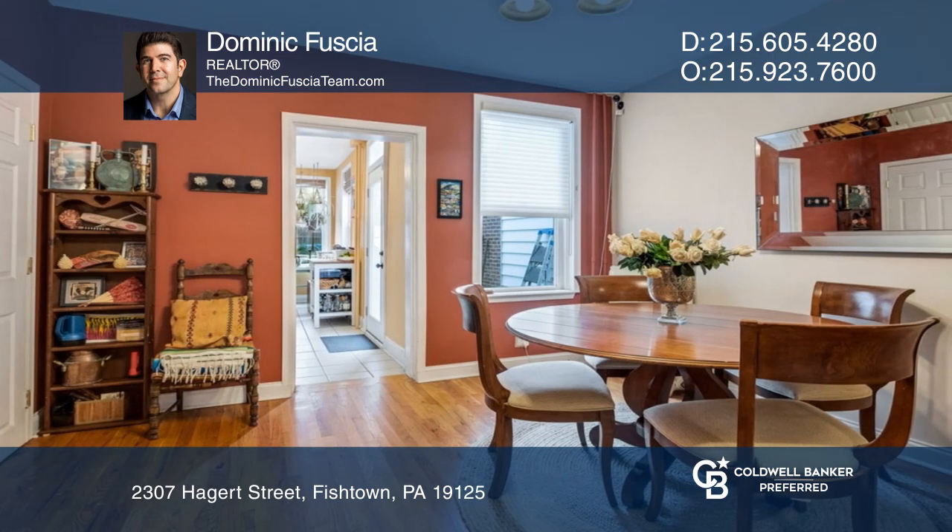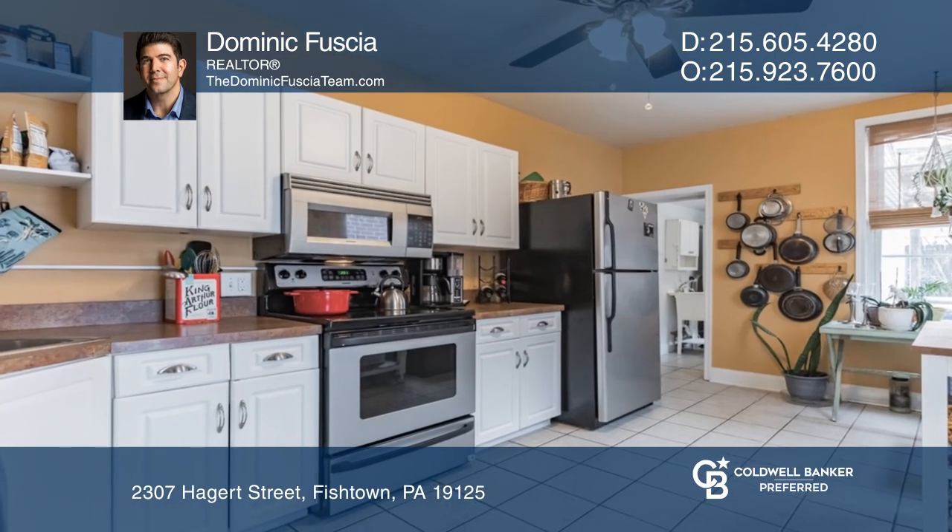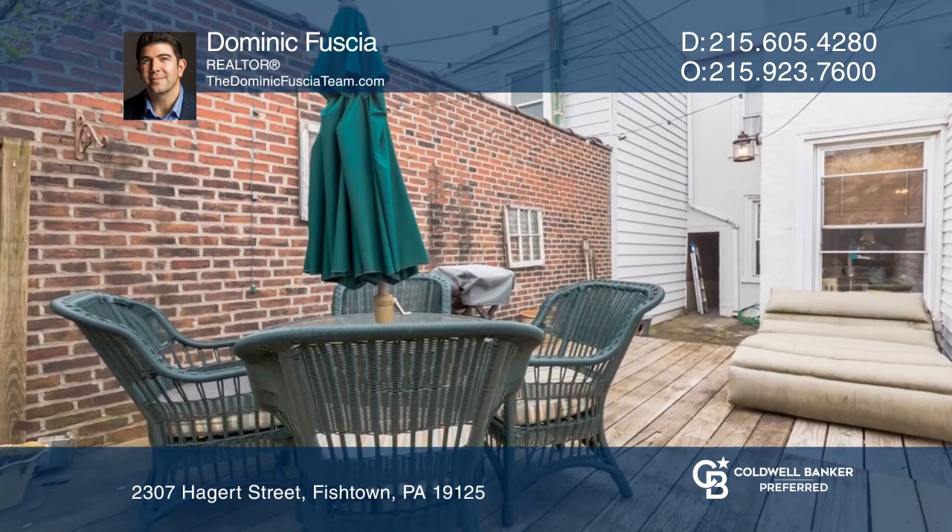A lovely vestibule flows right into the spacious, open living and dining areas featuring gorgeous hardwood flooring. The inviting kitchen provides access to a backyard oasis.